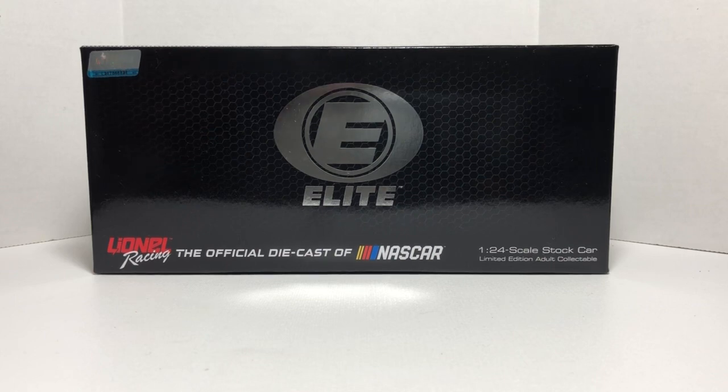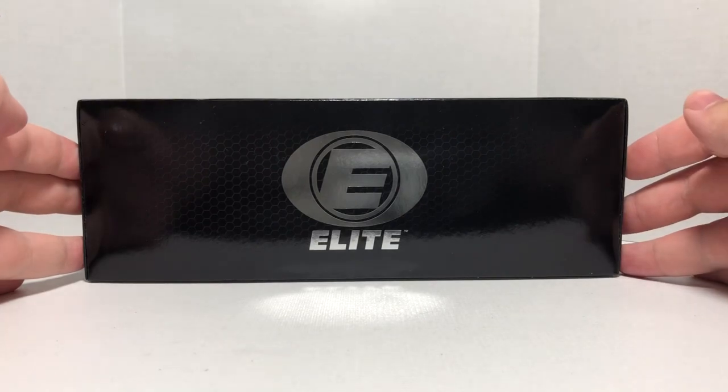So let's take a look at it. It is your standard 2018 elite packaging, very similar to your 2017 elite boxes except for one major difference which I'll point out. On the front here we have the chrome elite logo, the NASCAR hologram up on the top left, Lionel Racing the official die cast of NASCAR, and 1:24 scale stock car limited edition adult collectible.